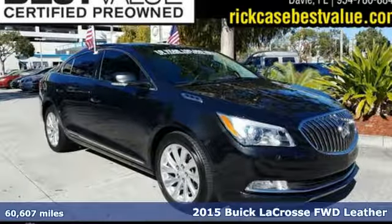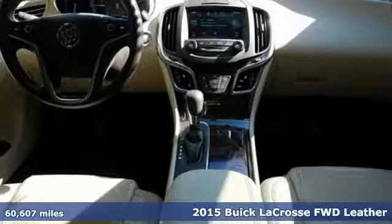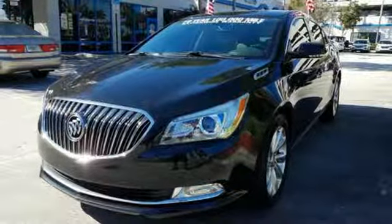It's a 2015 Buick LaCrosse. In a Buick, you get innovative technology and sophisticated design for the real world. And get ready for an impressive combination of features.